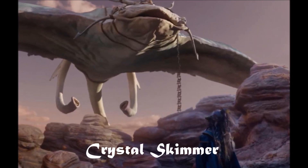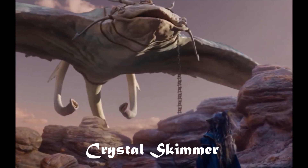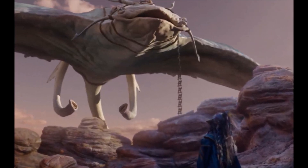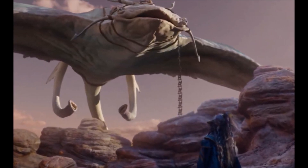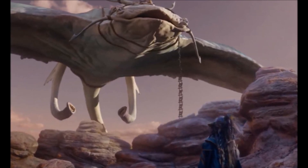With the largest wingspan of any creature in Thra, the crystal skimmers were enormous ray-like beings that could use the air of the desert to glide across the surface, and could even hover for a short period of time by blowing hot air from their tail-like snouts under their wings.